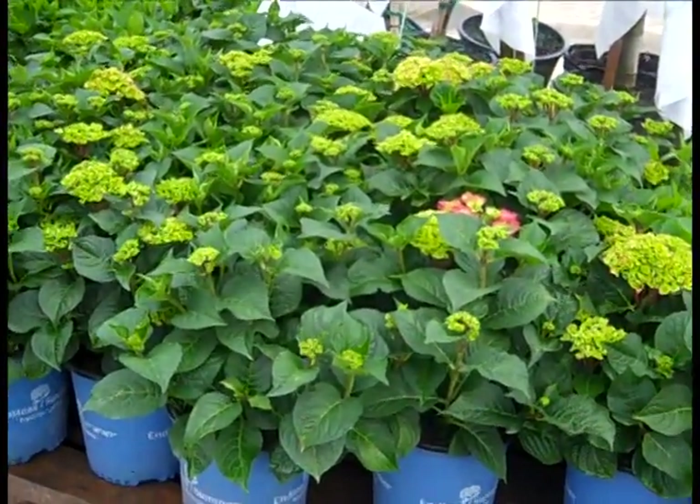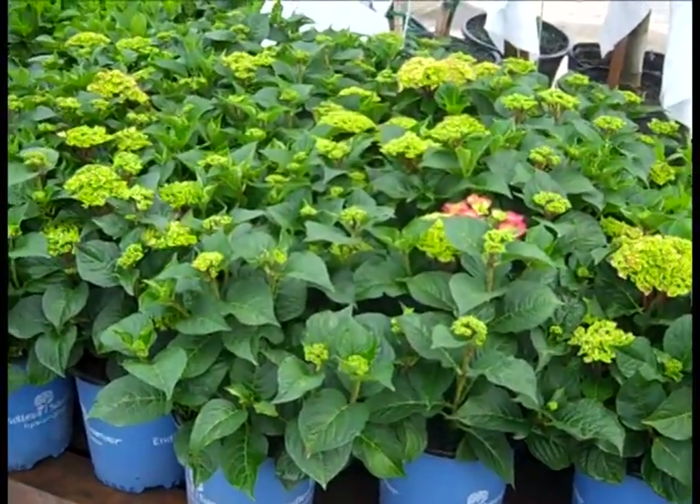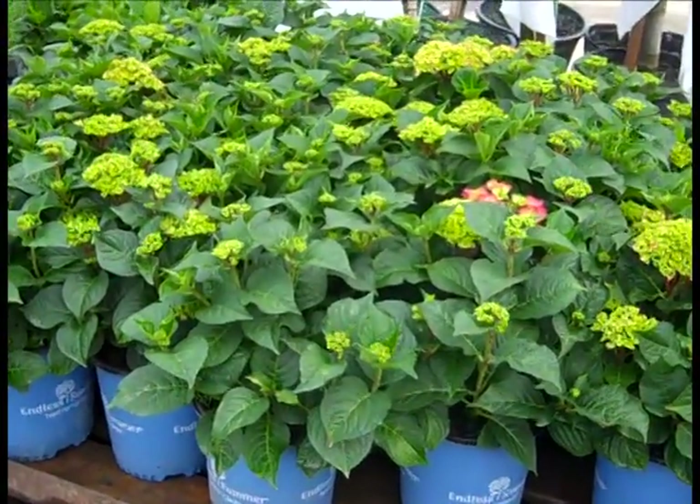We have twos and threes in the same stage of bloom. Nice stage here — get them in and they're going to start to color up here shortly and bloom on the lots and in your garden.